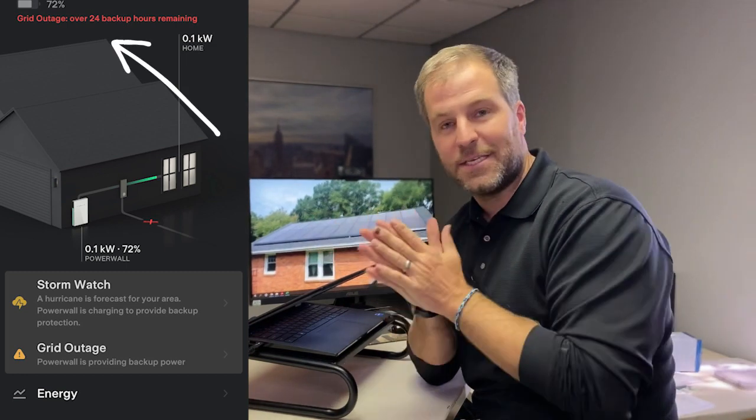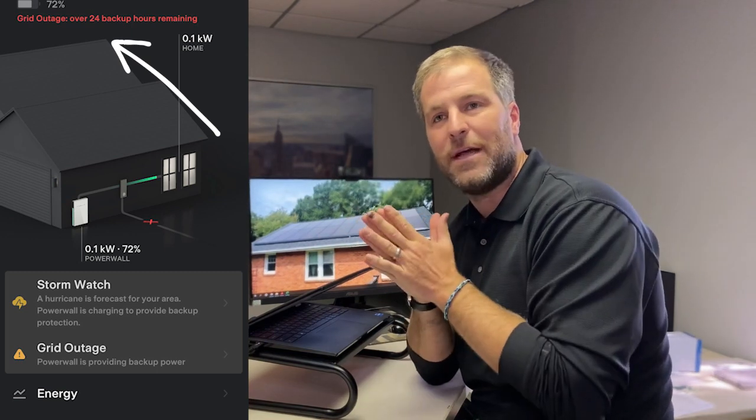During an outage, you want to watch the Powerwall app to see how much time you have left on battery backup. If it's a nice sunny day the next day, you want to make sure your family is safe and comfortable — use power as you see fit. If the clouds are still rolling in, you can manage your energy instantaneously and adjust how much power you have based upon how much solar recharge you're getting.